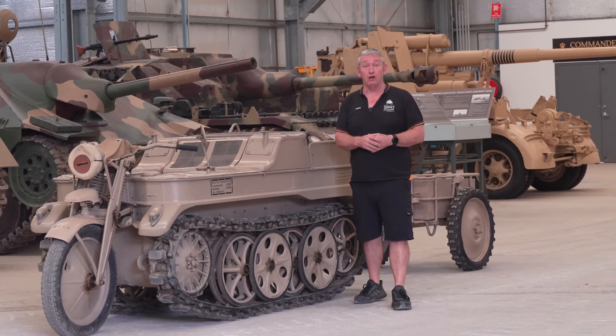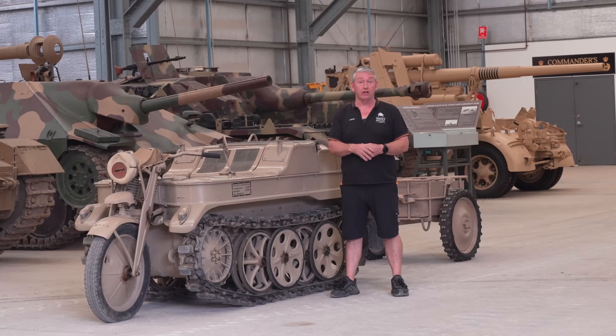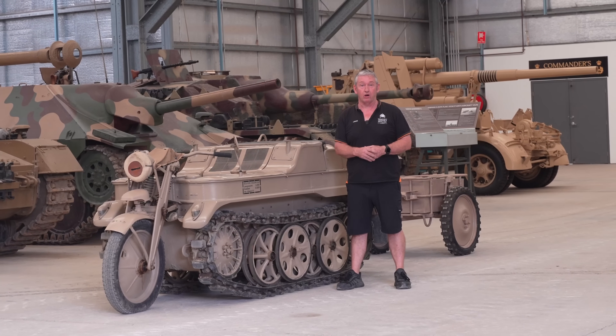That's our short video on the Kettenkrad. If you've got a favourite tank or artillery piece, let us know in the comments — if we've got it, we'll make a video of it.